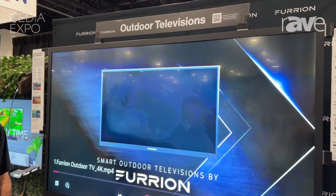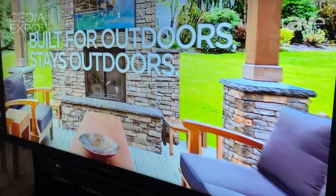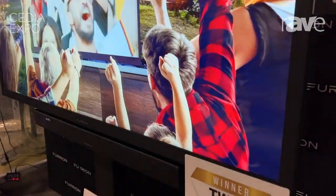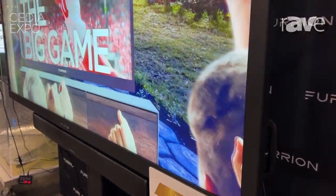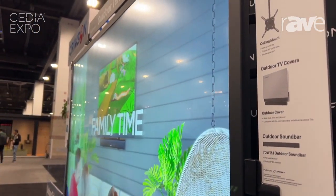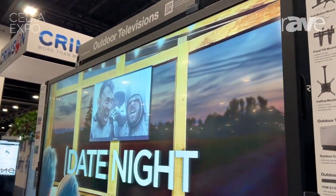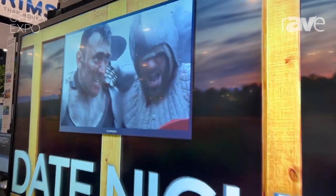We've been in the business for about five years. We're number two in market share in outdoor TVs, and we have a lineup with different brightness levels from 400 nit to 750 nit to 1,500 nit TVs, up to 75 inch and down to 43 inch.